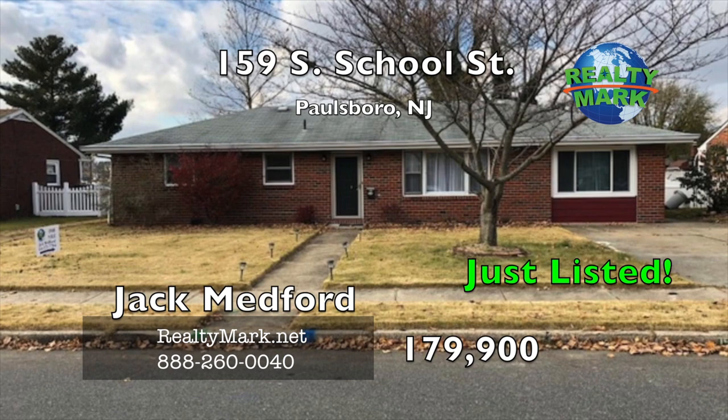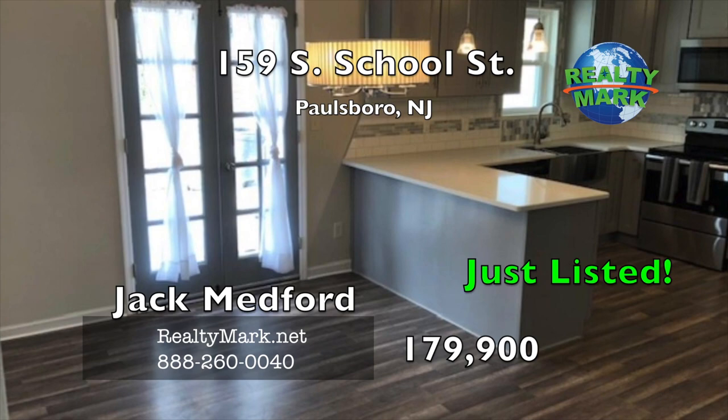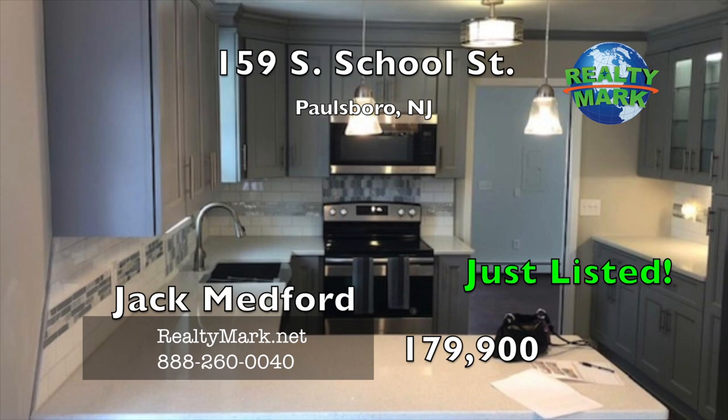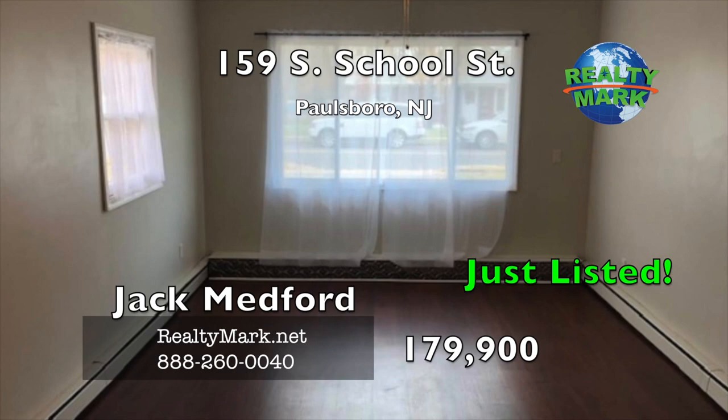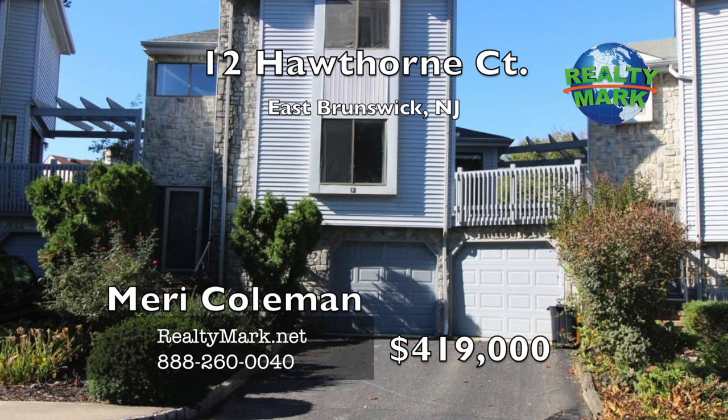Move right into this beautiful solid brick rancher. This home boasts updates throughout. There are three generously sized bedrooms with new flooring and fresh paint. The massive eating kitchen has ceiling-high cabinets with lighting, granite countertops, a stainless steel farmer's sink and a new stainless steel appliance package. The kitchen opens to the backyard with French doors to a patio. There is a new sump pump and lighting in the clean concrete crawl space. The attic offers a pull-down set of stairs with partial flooring for added storage. Enjoy entertaining in the massive fenced-in yard with a shed. Call Jack Medford for more details.